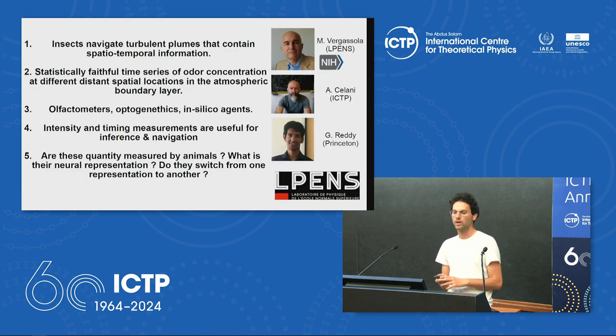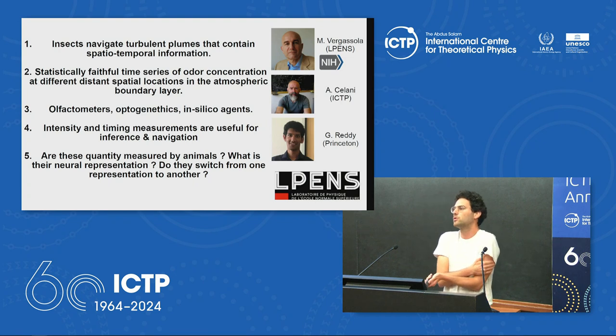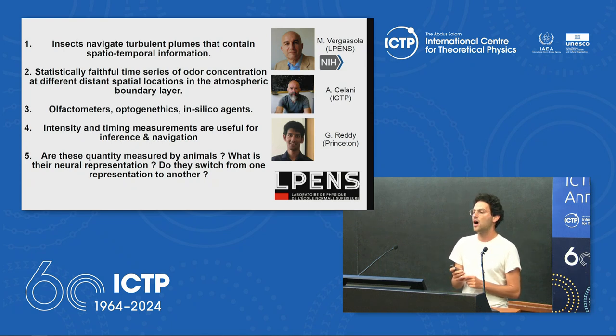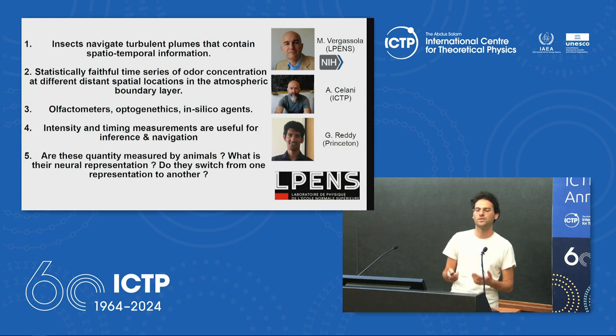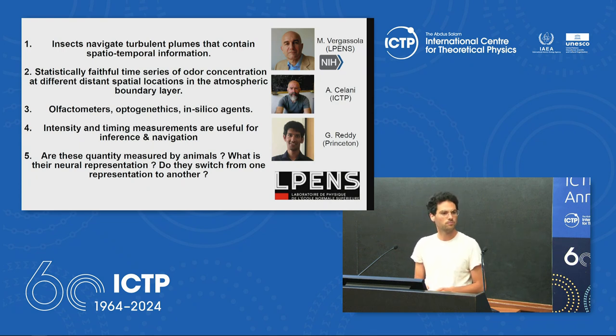To wrap up and conclude: I hope I convinced you that fluid dynamics provides a lot of information to an agent that wants to know how far it is from a source of odor, and that this plume generator generates statistics that are according to fluid dynamics, hence realistic. We can do this pretty far from the odor source — something not possible through direct numerical simulation solving the Navier-Stokes equations. This is valuable for researchers running experiments because this signal can be given as input to olfactometers or even used for optogenetic experiments. The signal could also be relevant for in silico agents and for reinforcement learning simulations.